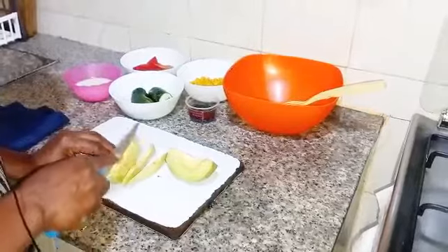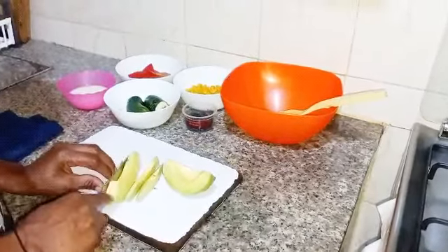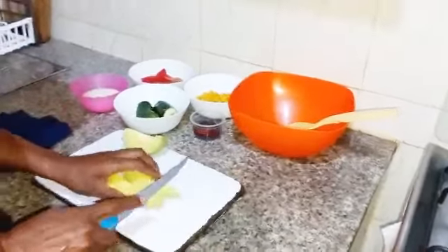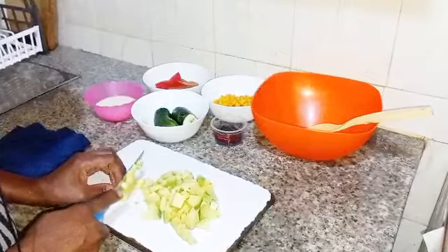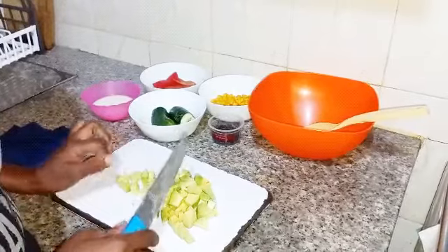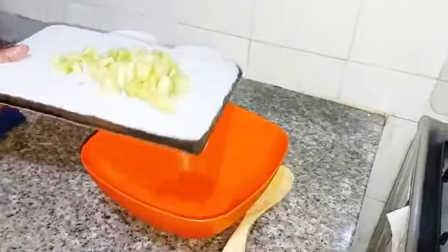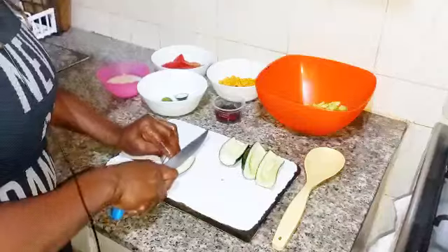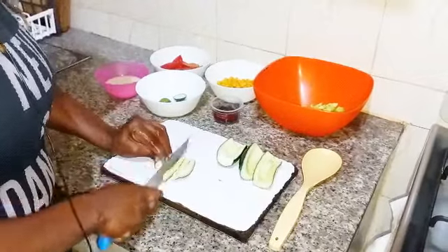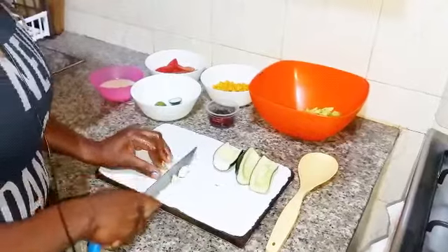I'm going to cut my avocado into small cubes. I'll also cut my cucumber into small cubes.